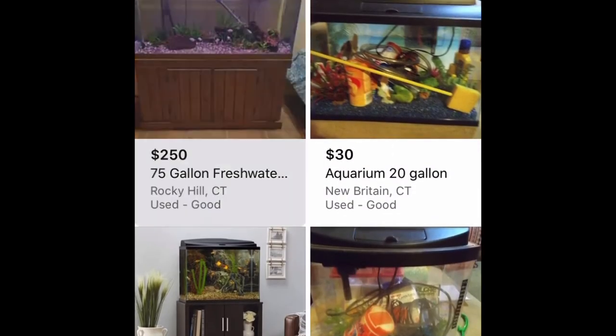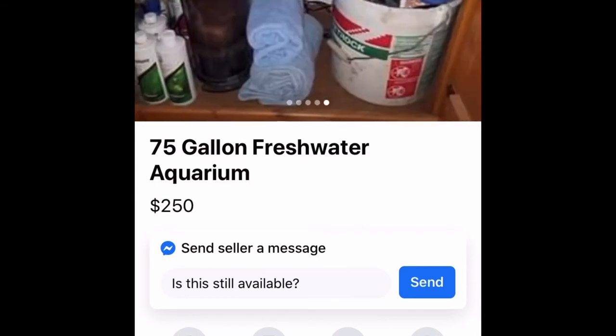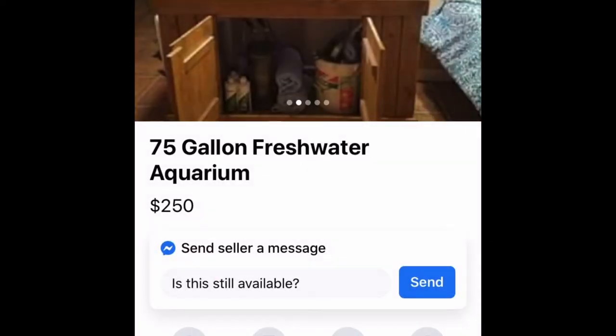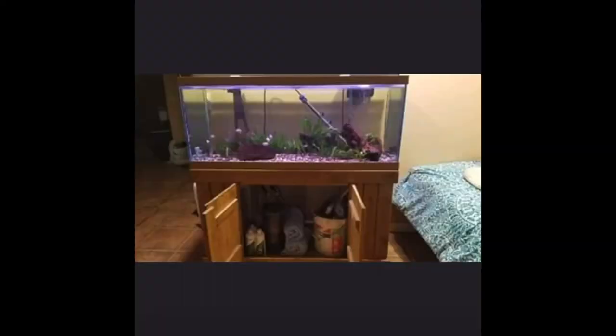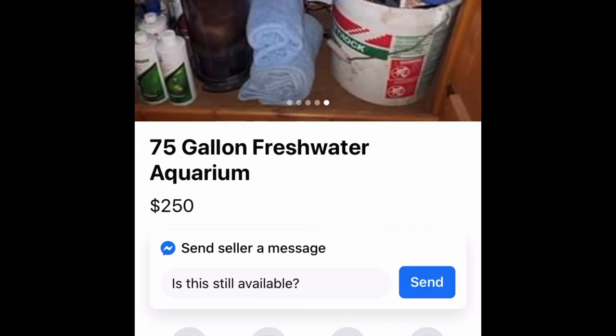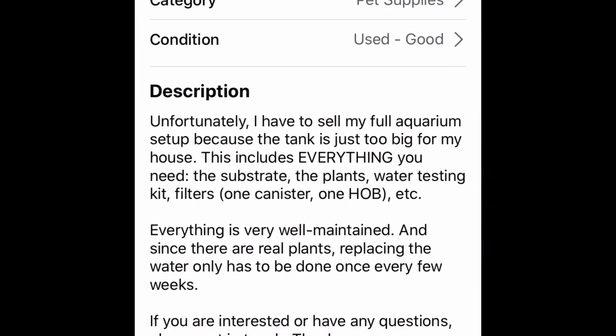This one is a 75 gallon. At Petco's sale, a 75 gallon tank by itself goes for $99. But this one comes with the stand, the lights, the filter, filter media, and all the chemicals — for $250. The seller says: 'Unfortunately I have to sell my full aquarium setup because the tank is just too big for my house. This includes everything you need — substrate, plants, water testing kit, filters, etc. Everything is very well maintained and since there are real plants, water changes only need to be done once every few weeks.'